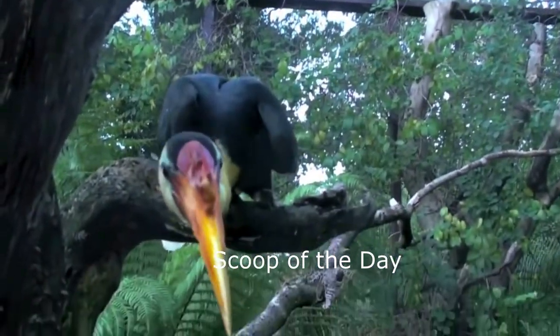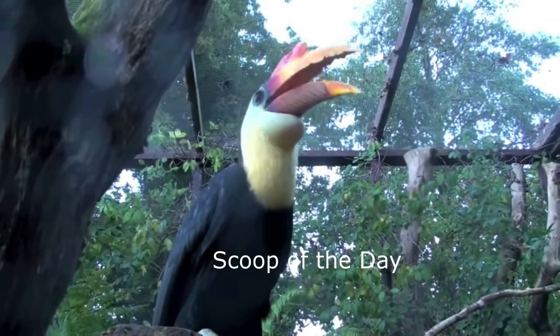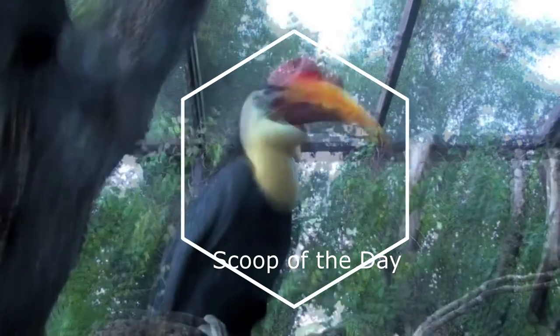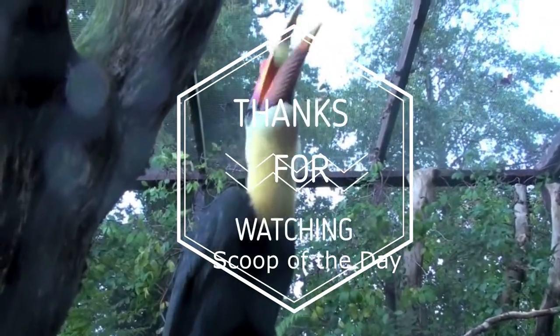Hornbills mostly eat fruits. Watching them eating fruit is very interesting — they toss the fruit in the air and then catch it in their bill. It's very interesting. Thank you.